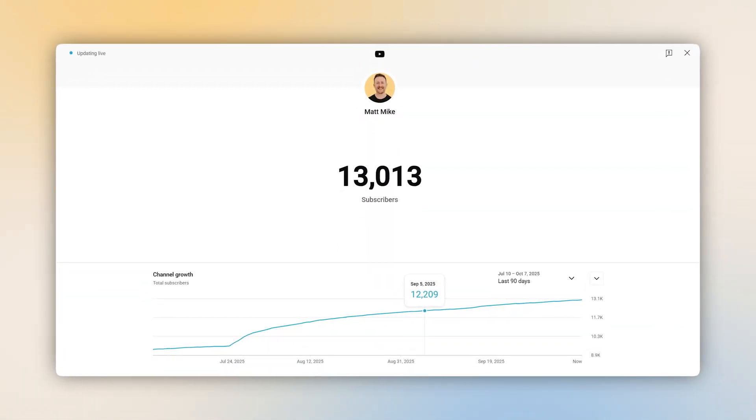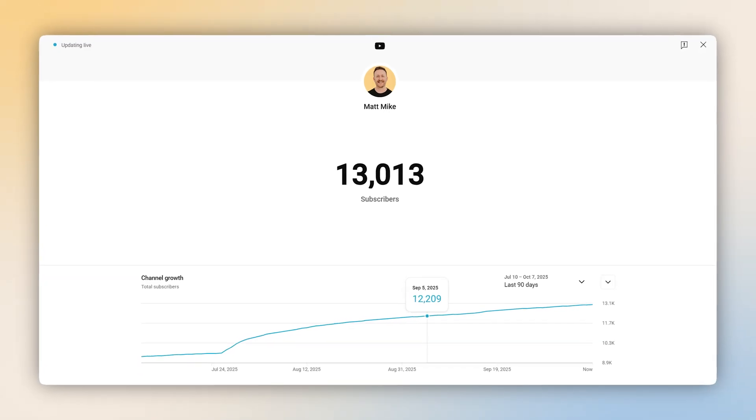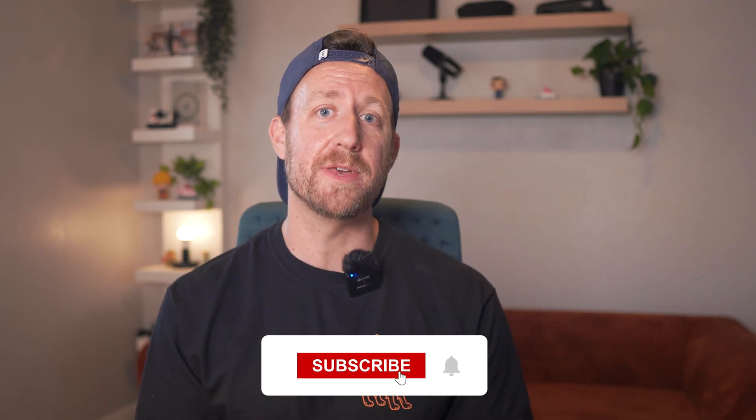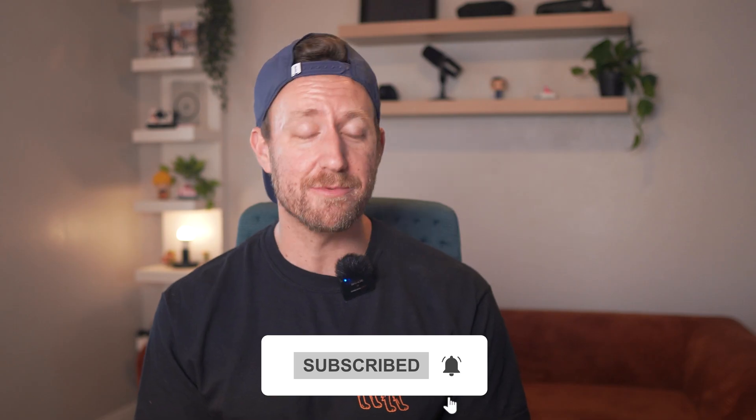I just wanted to say there have been many new channel subscribers coming in recently, which is totally amazing. Thank you guys so much for giving me a chance to appear in your feed — I really appreciate it. Thank you for watching and I'll see you in the next one.